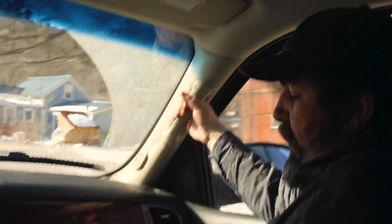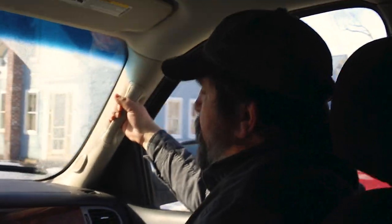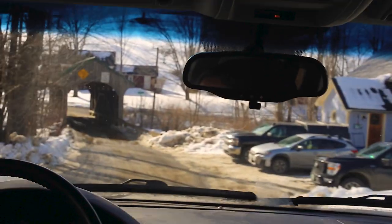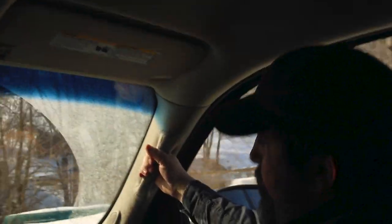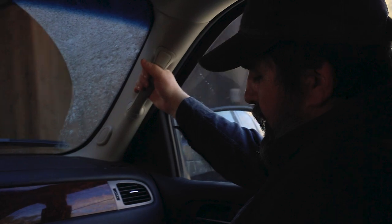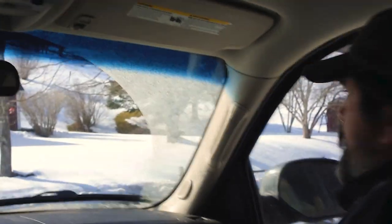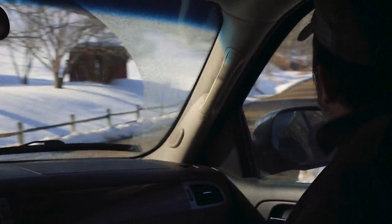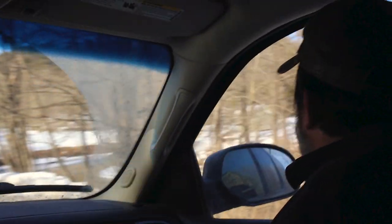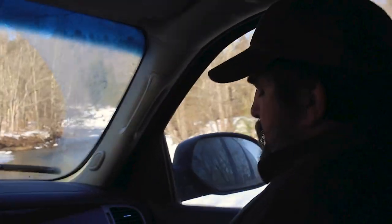Hi guys, today we are at a covered bridge in northern Vermont called the Church Street Covered Bridge. This bridge was constructed by an unknown builder in 1877 using a queen post truss design — we'll put some information about this design in the description below. The bridge measures 61 feet in length and 15 feet wide. This bridge is a favorite of local and New England artists who often come here in the autumn to paint.